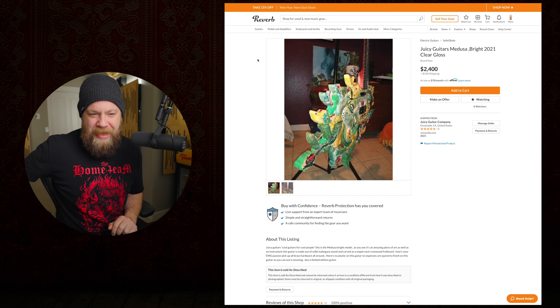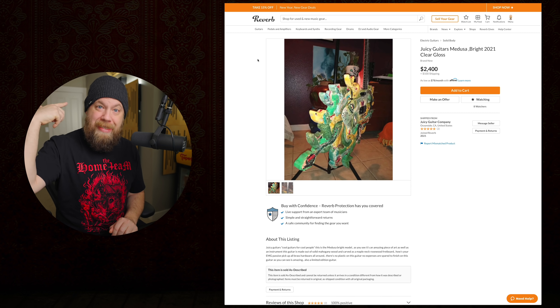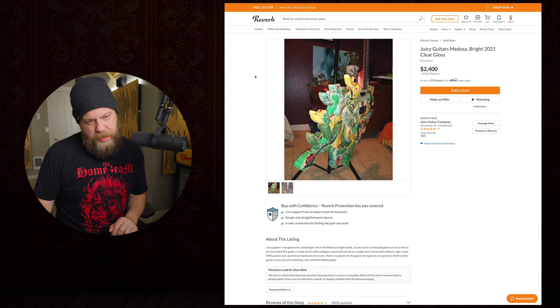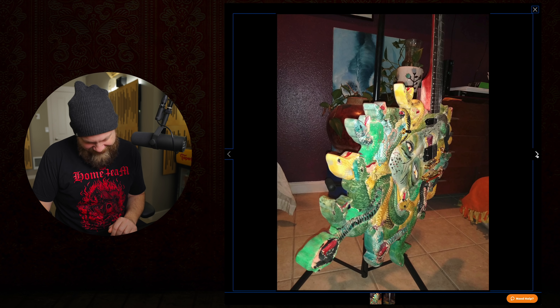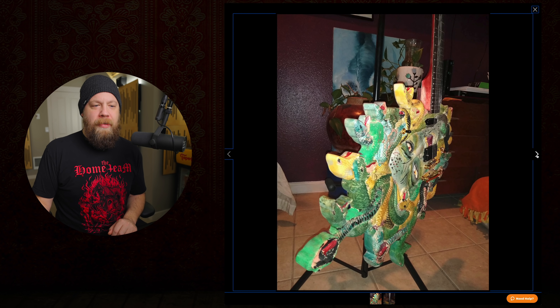Next listing - ah yes, more Juicy Guitars. This is the same company we had in the last episode - Juicy Guitars Medusa 2021. What? Someone reach out to this guy, I need to know what he's on.